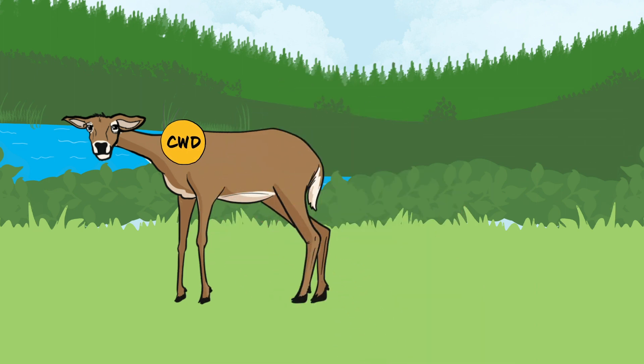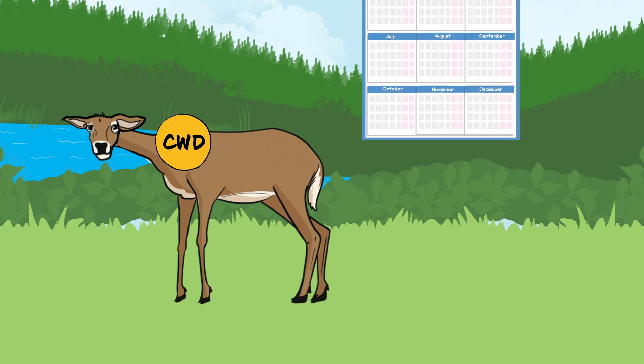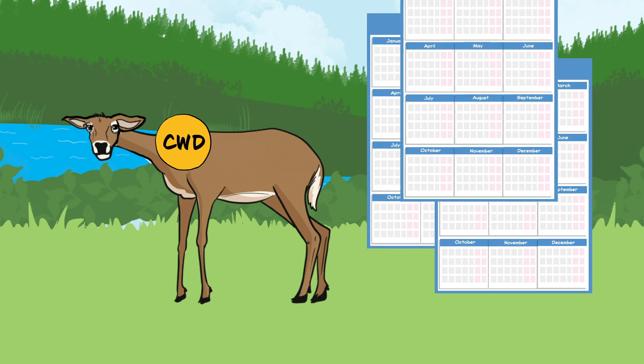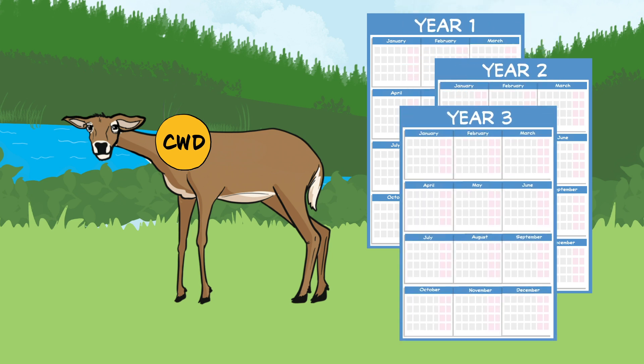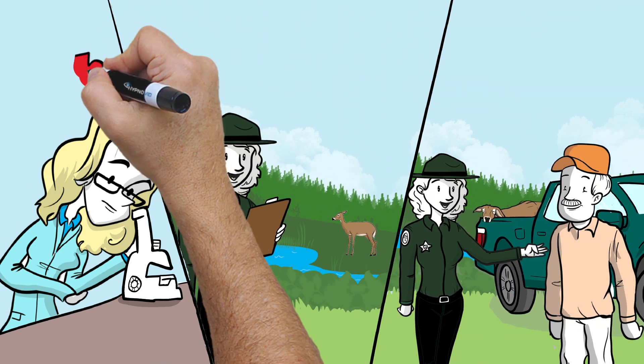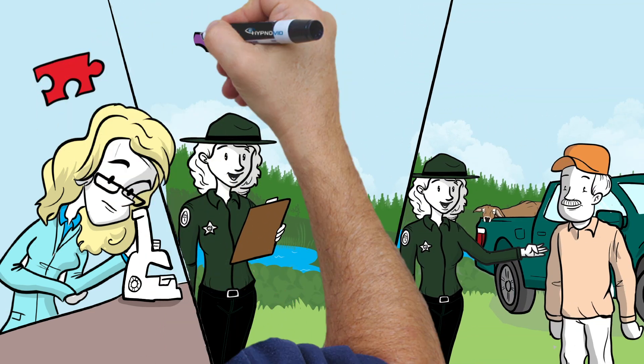However, new knowledge about CWD is difficult to document because impacts require many years of research in natural environments with wildlife that may not be easily controlled. Efforts by scientists, biologists, and engaged hunters will increase our understanding and improve future management.